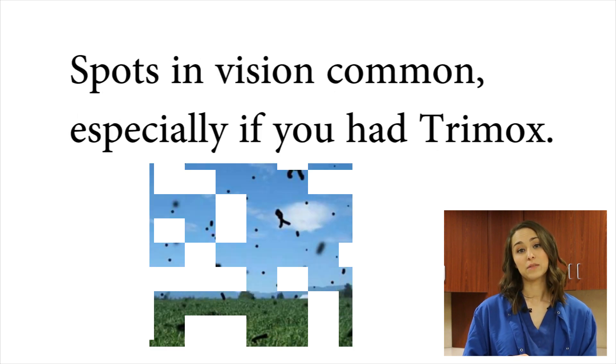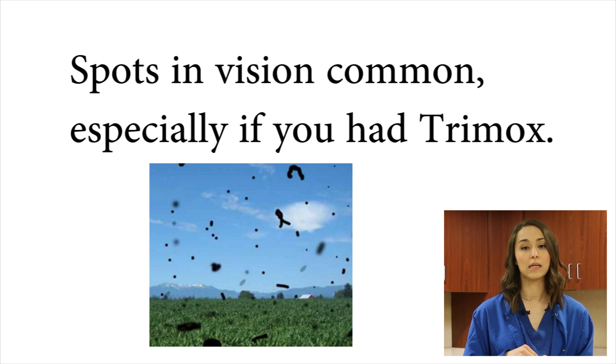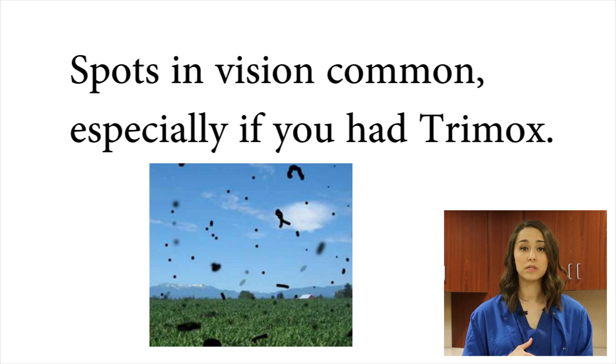If you had Trimex as part of your procedure, that medicine is in your eye and you'll see black shapes and spots — that is that medicine in your eye and it will dissipate over the next few days. So you'll see those spots for the next few days, but that's to be expected.